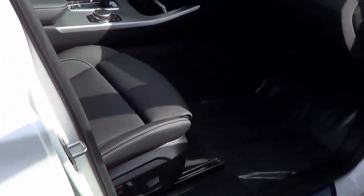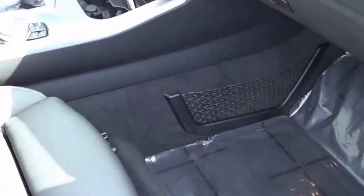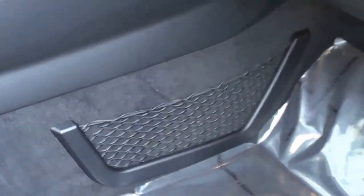Full power passenger seat with power recline, power lumbar, and power adjustable side bolsters — I was actually very surprised about that. Here is your glove box compartment, nice and deep and lined with felt — just how it should be. You also have a storage cubby right there as well.